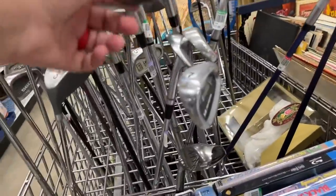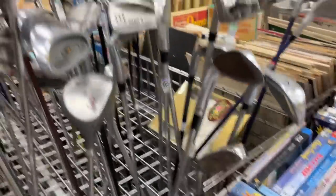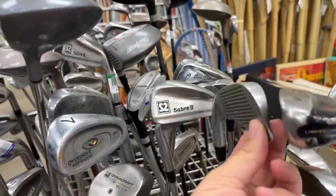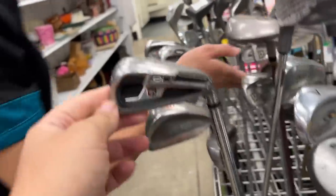Oh, we got a ton of golf clubs in here. Let's see if there's anything worth picking up. We got an old school Ben Hogan wedge — seen better days. This thing is an absolute butter knife. A Custom 100 by Northwestern? No thank you. Got a Wilson DI 11 — has met the cart path a few times.